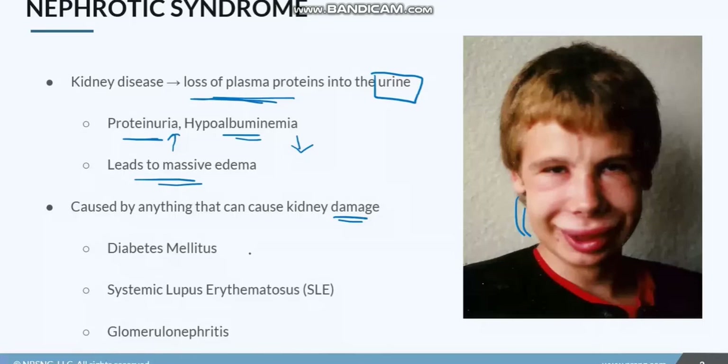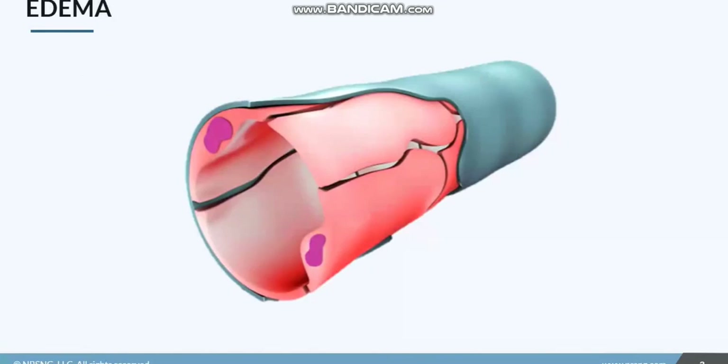This could be diabetes — remember, it's a vascular disorder and it's very hard on the vessels. Or lupus, which is an autoimmune inflammatory response that can cause a lot of damage to the kidneys. And then, of course, glomerulonephritis, which we'll talk about in its own lesson, can cause damage to the glomerulus.